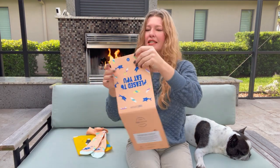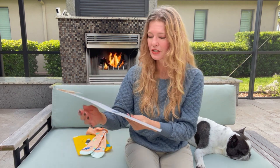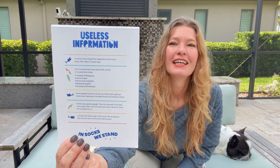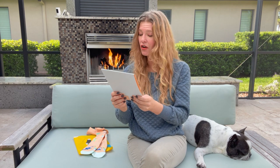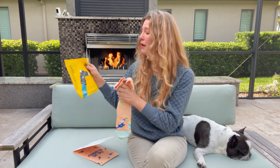Let's see what else is in here. Last time there was a cute little card — 'Sock Pics or It Didn't Happen' — so they want you to take a picture of your socks and post it on Instagram or social media. And once again they have useless information — some funny little facts. This one says some species of sharks can live up to 500 years, giving a whole new meaning to grandpa shark and grandma shark.